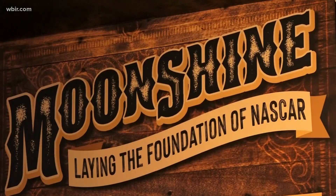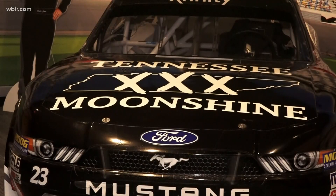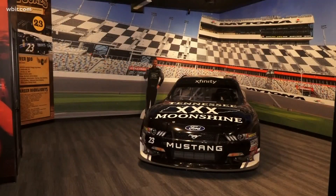A look at moonshine's impact on NASCAR, including the real car from head distiller and NASCAR driver Blake Jones. NASCAR stands for a non-athletic sport centered around rednecks — you just drive fast, turn left.